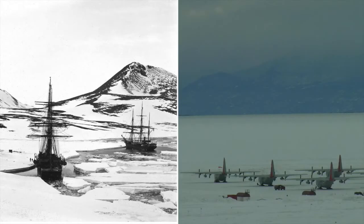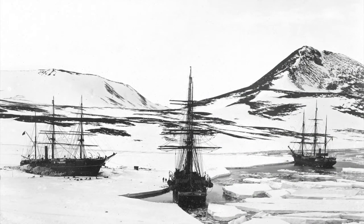I'm looking at two other pictures today. One is a photograph taken at the end of the Discovery expedition just before the Discovery itself broke out of its sea ice.